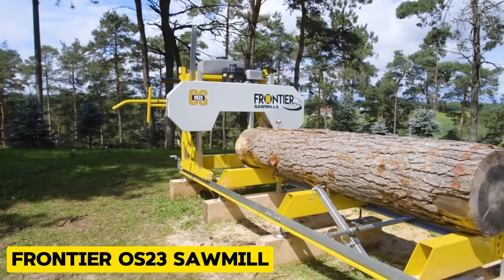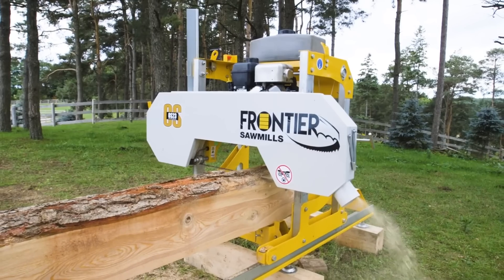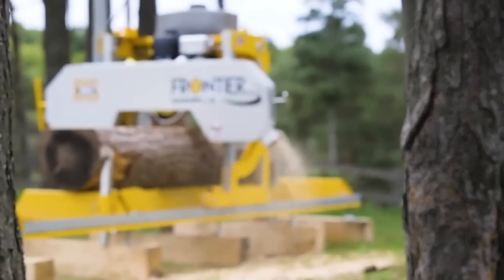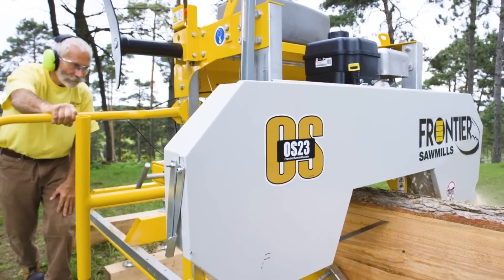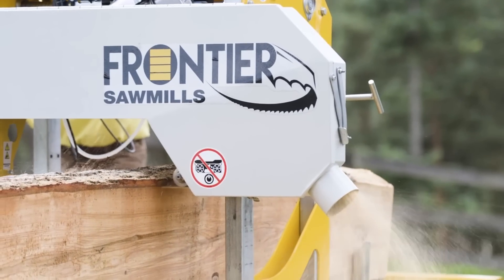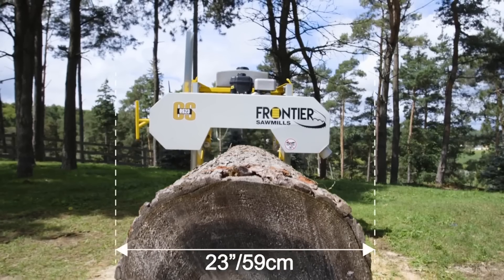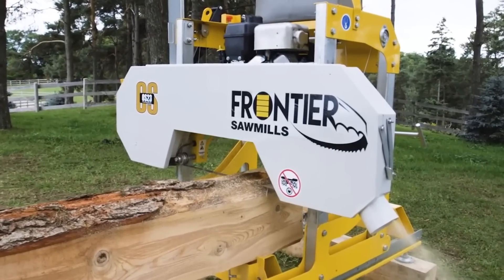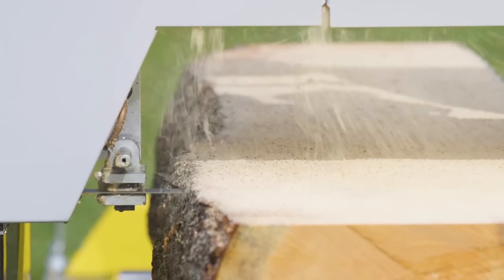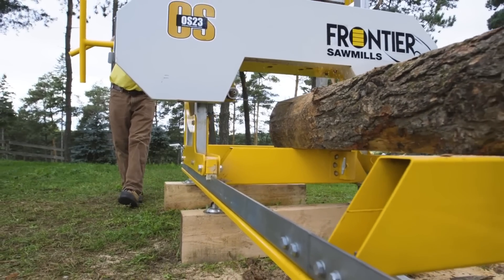Up next is the Frontier OS-23 Sawmill, an entry-level portable sawmill for people who are just getting into woodwork. It turns logs into lumber and allows users to create their own boards, with a capacity of 20 inches in width and the ability to turn logs up to 23 inches in diameter into smooth boards up to 20 inches wide. It has an optional mobility system, so towing it from site to site is not a problem at all.